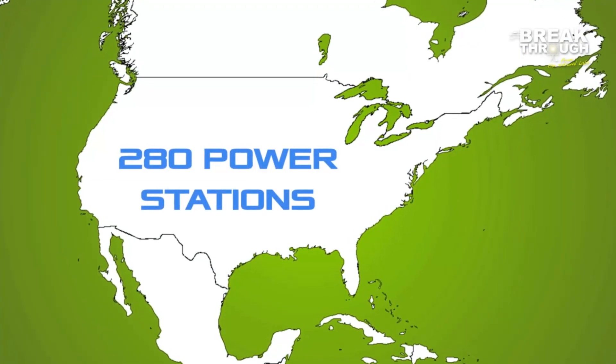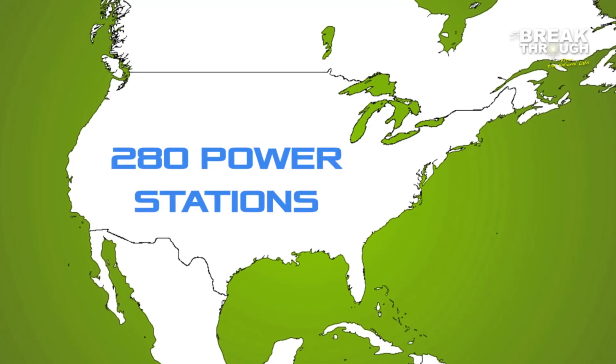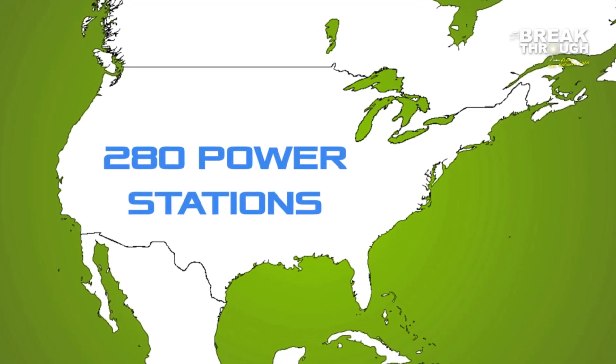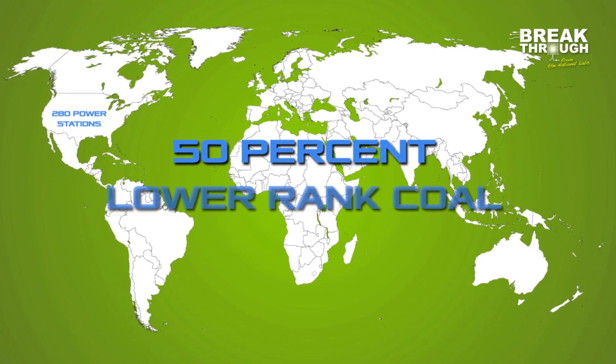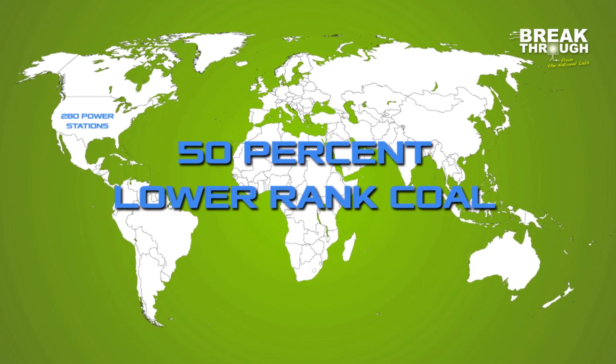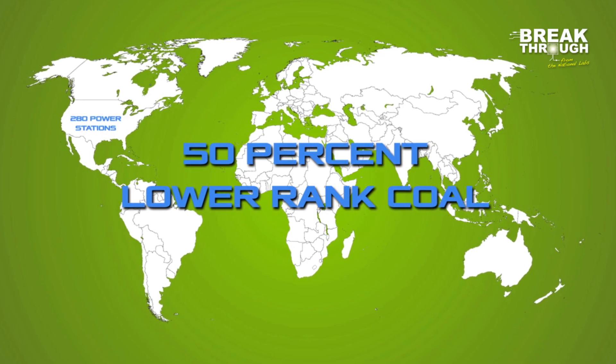The United States has about 280 power stations burning high-moisture coal, producing one-third of the electric power generated by coal in the country. Worldwide, 50% of the coal reserves are lower rank, so many countries greatly depend on this resource for energy.